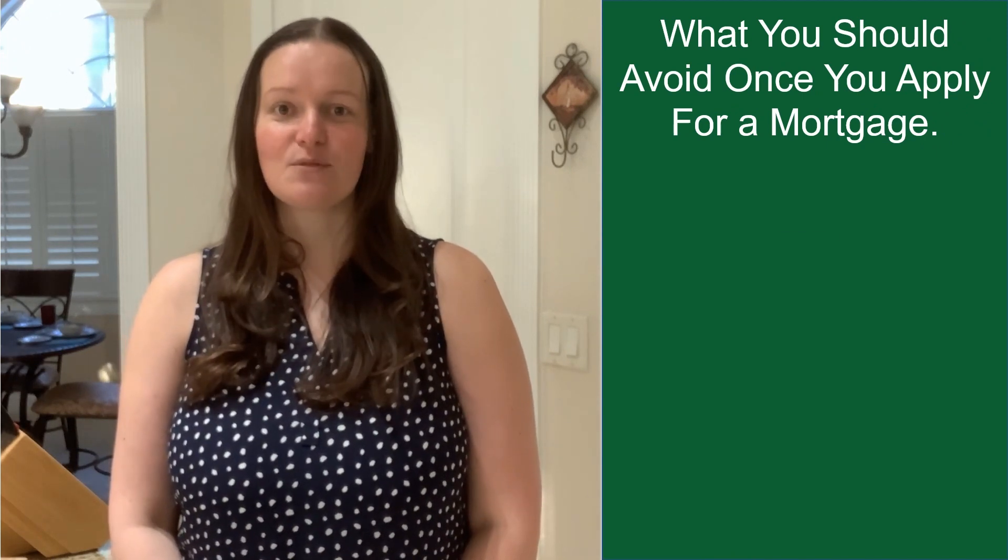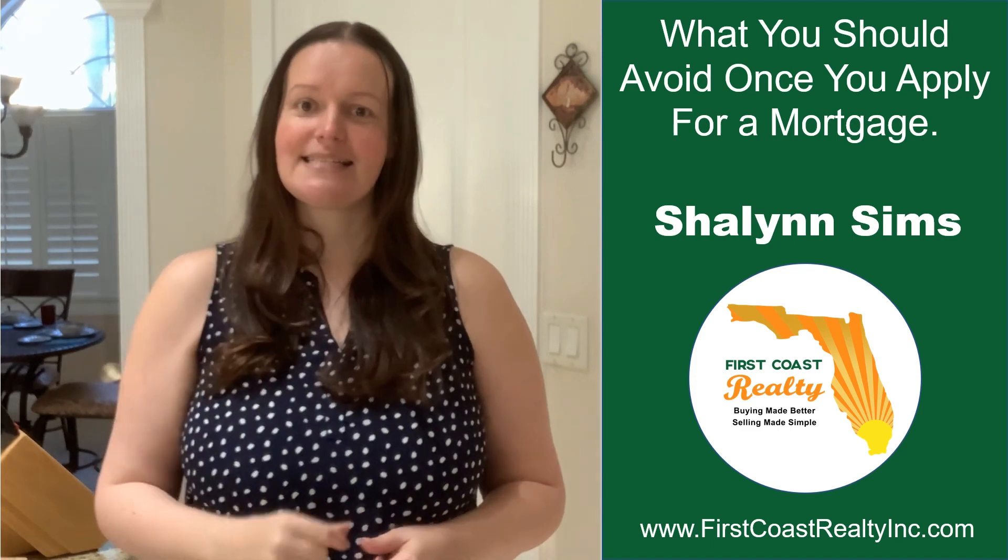My name is Shallon Sims with First Coast Realty. If you're watching and you find the video helpful, please give us a thumbs up. And if you still have any questions, please leave us a comment. And if you'd like to see more videos, hit that subscribe button. Now let's get into those things that you need to avoid once you've applied for a home loan.